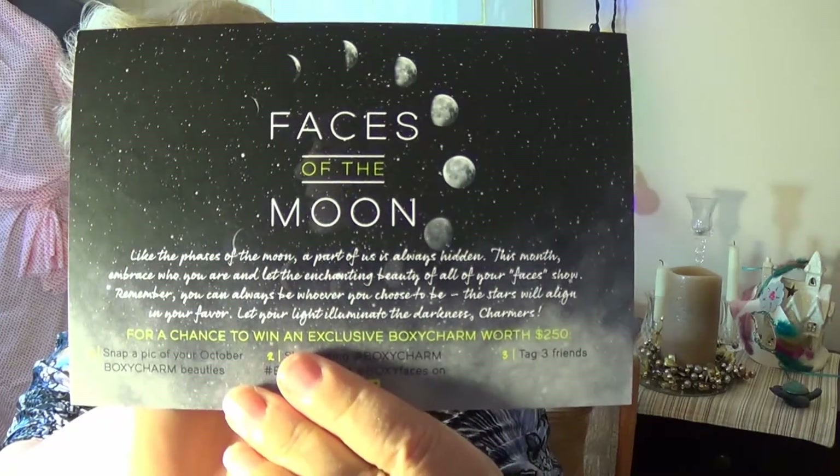The theme this month is Faces of the Moon, which is cool for me because I love photographing the moon. When I take my dog out late at night, I'm very often with a camera, and if the moon is nice and clear and there's not a lot of cloud cover, I'm usually taking pictures of it.